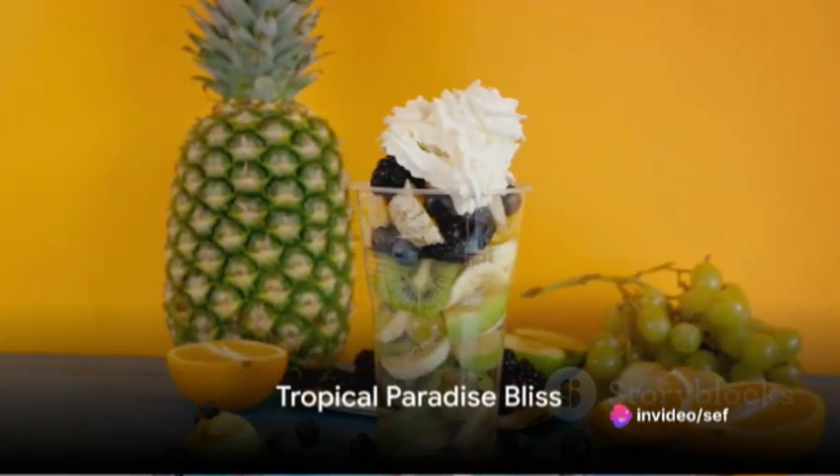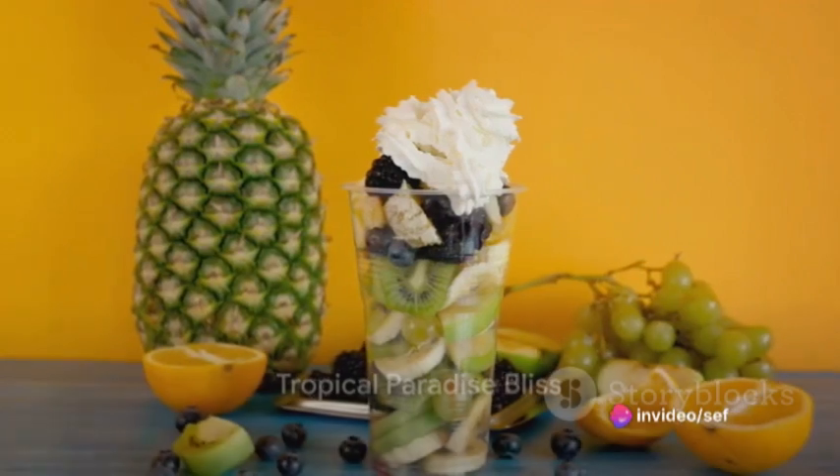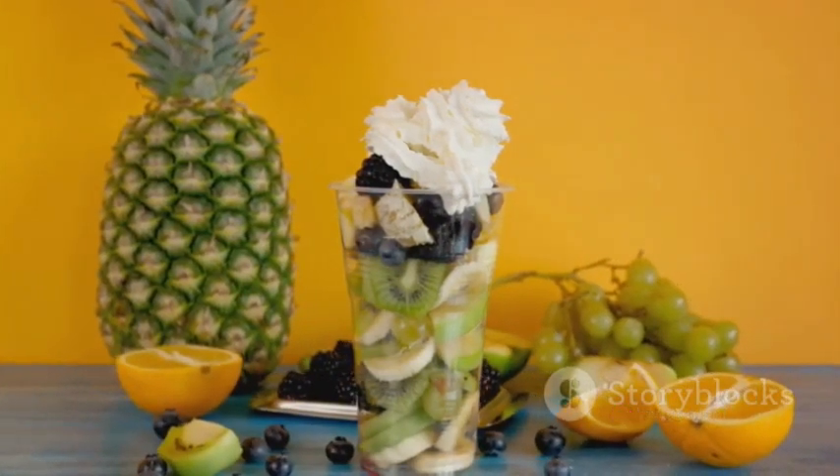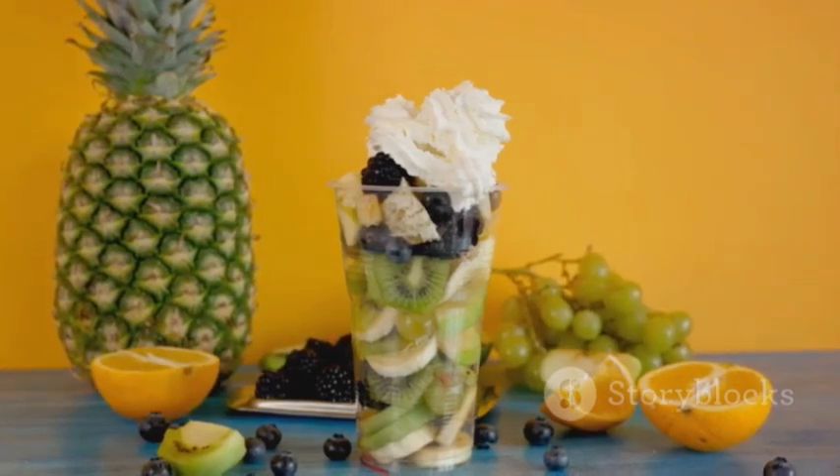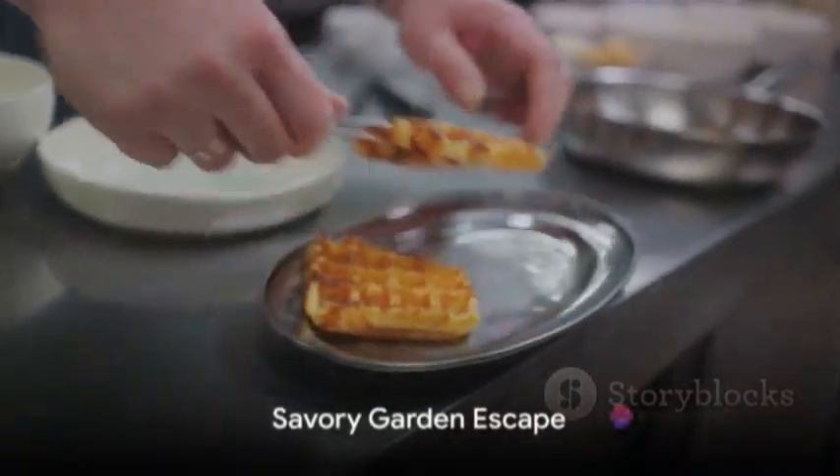For a tropical getaway, the Tropical Paradise Bliss offers waffles layered with slices of pineapple, mango, and kiwi, a scoop of coconut ice cream, and a sprinkle of shredded coconut.